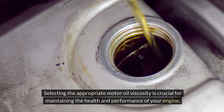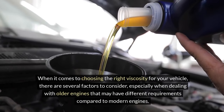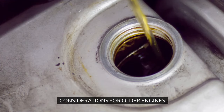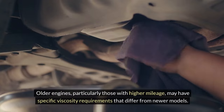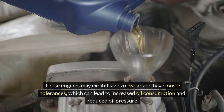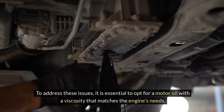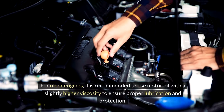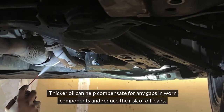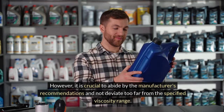Choosing the right viscosity. Selecting the appropriate motor oil viscosity is crucial for maintaining the health and performance of your engine. There are several factors to consider, especially when dealing with older engines that may have different requirements compared to modern engines. Older engines, particularly those with higher mileage, may have specific viscosity requirements that differ from newer models. These engines may exhibit signs of wear and have looser tolerances, which can lead to increased oil consumption and reduced oil pressure. To address these issues, it is essential to opt for a motor oil with a viscosity that matches the engine's needs — a slightly higher viscosity is recommended to ensure proper lubrication and protection. However, it is crucial to abide by the manufacturer's recommendations and not deviate too far from the specified viscosity range.